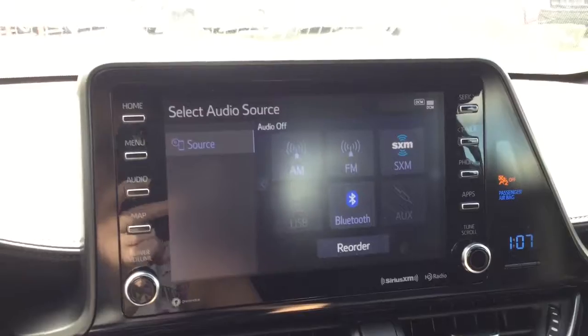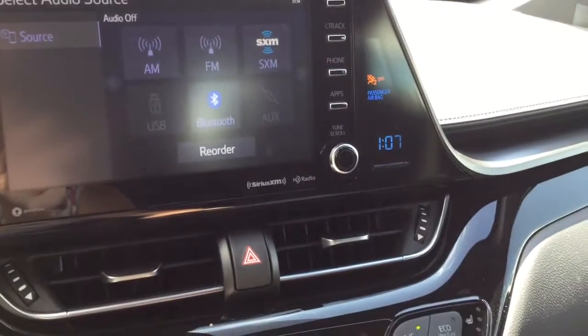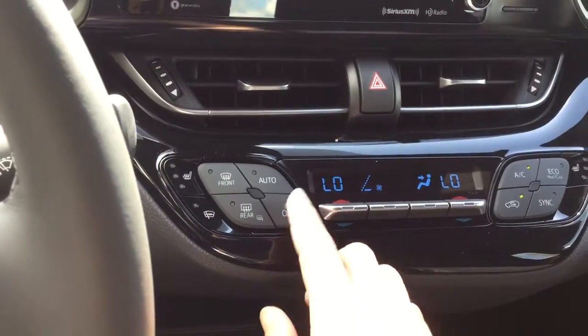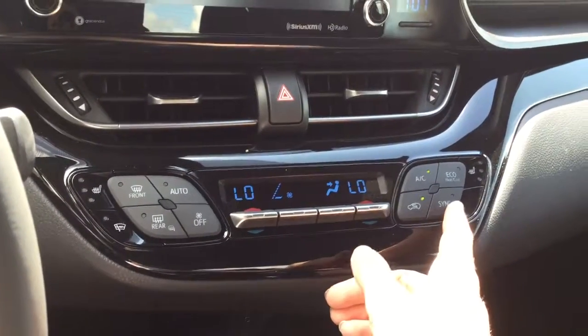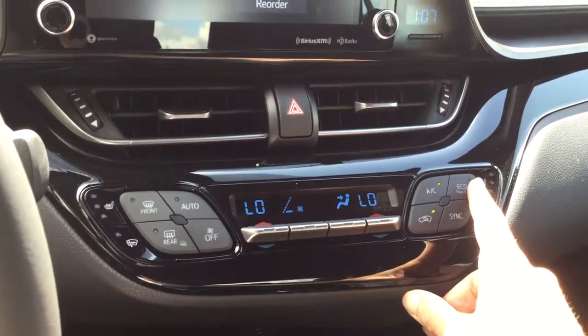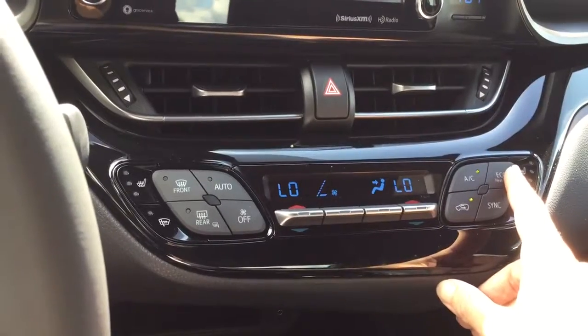This is where your backup camera is. You have your 4-way flashers, digital clock, and dual auto climate control system, so driver and passenger can have their own temperatures or you can sync them together. There's also an eco heat/cool system that will adjust your fan speed so that you still have good gas mileage.